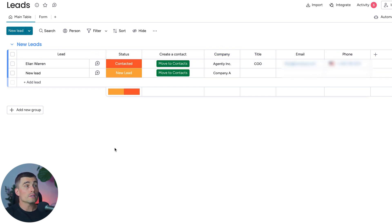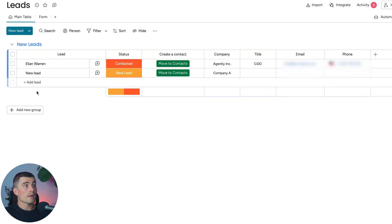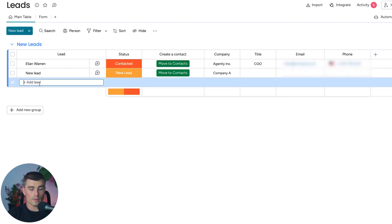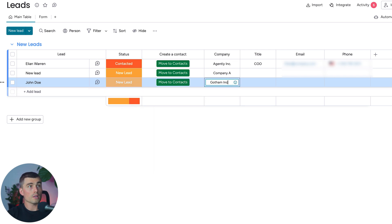If you want to add new leads to the lead board, there are several ways to do so. You can add leads manually or import them in bulk from a spreadsheet or CSV file. To import via CSV, click the little arrow and select Import Leads, then drag and drop a CSV file. You can also manually enter them — for example, John Doe, a new lead at Gotham Inc., who is the CEO.